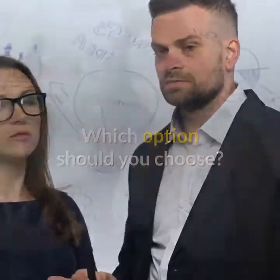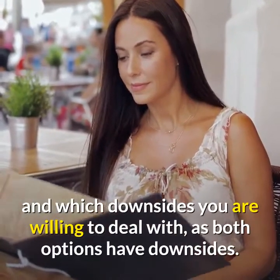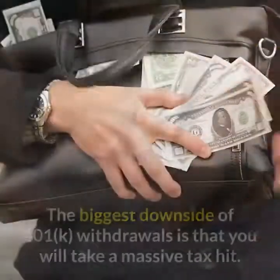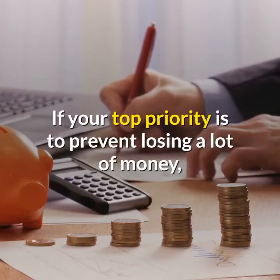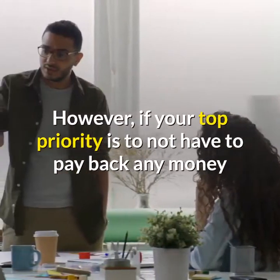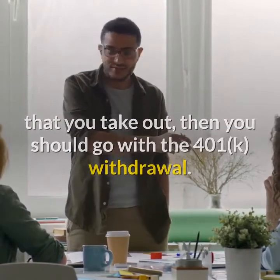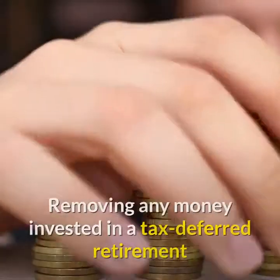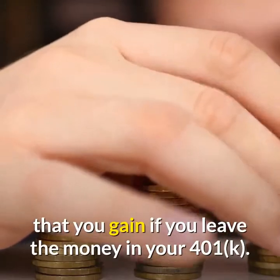Which option should you choose? The option that is best for you depends on your goals and which downsides you are willing to deal with, as both options have downsides. The biggest downside of 401k loans is that they have to be paid back. The biggest downside of 401k withdrawals is that you will take a massive tax hit. If your top priority is to prevent losing a lot of money, consider the 401k loan. If your top priority is to not repay any money you take out, go with the 401k withdrawal. Regardless of which option you choose, removing money from a tax-deferred retirement plan will prevent you from earning the compound interest you would gain by leaving the money in your 401k.